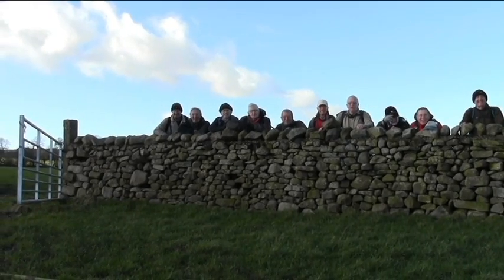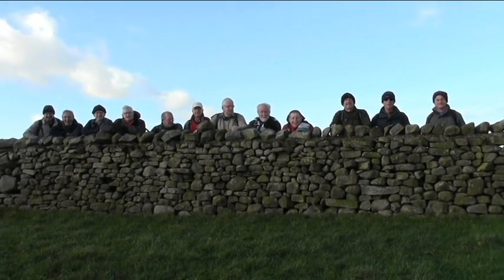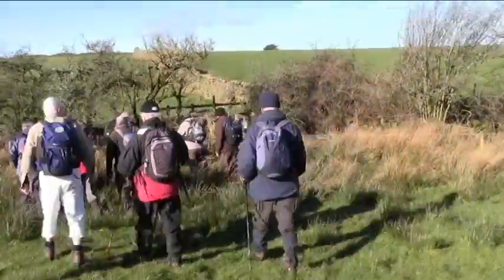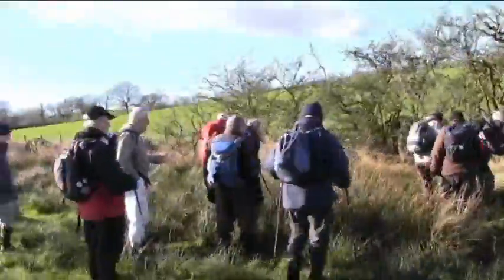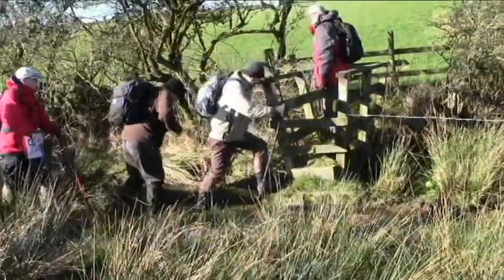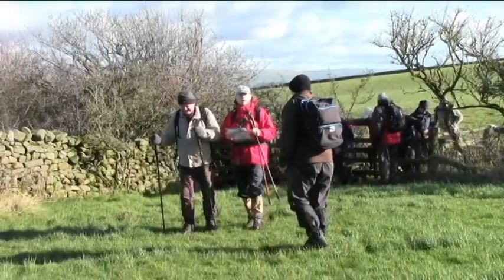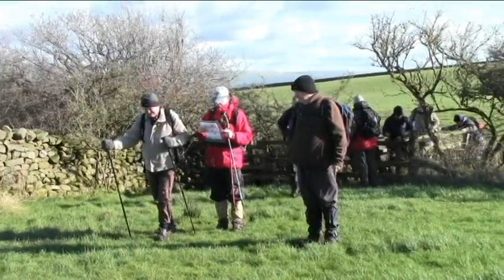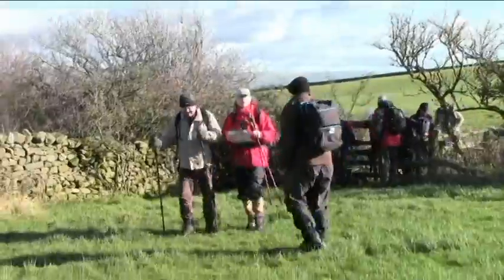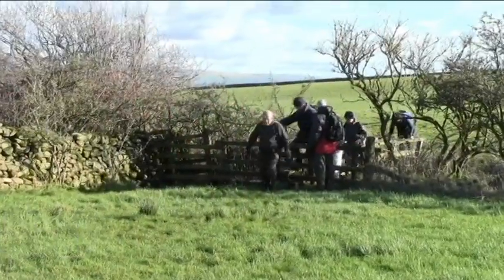Another group picture — 13 of us out today. Bernard just checking the map, making sure we're going the right way. Not that it makes any odds sometimes — he still looks at the map when we go wrong, but he's just checking it for us.